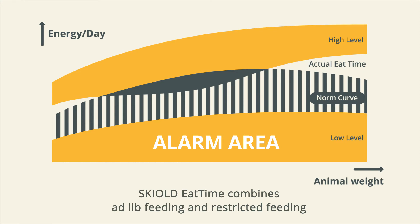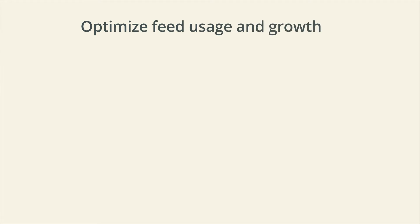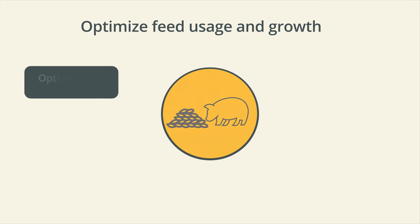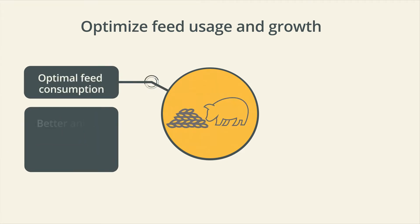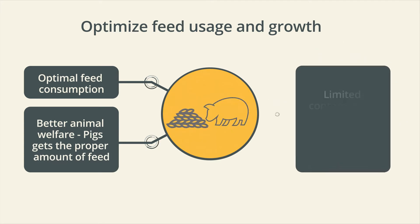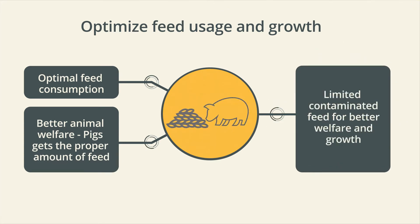Skilled Eat Time combines ad-lib feeding and restricted feeding in an optimal way to optimize feed usage and growth. Skilled Eat Time Advanced gives optimal feed consumption and better animal welfare. Pigs get the proper amount of feed, with limited contaminated feed for better welfare and growth.